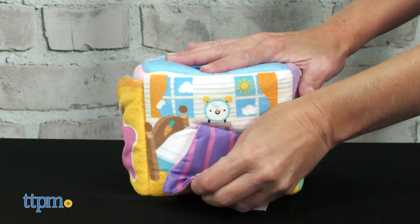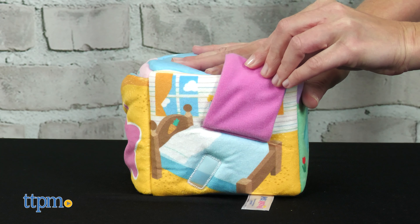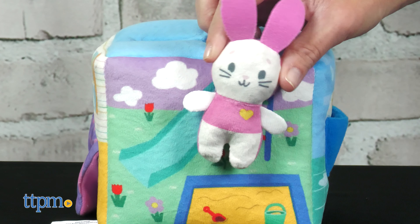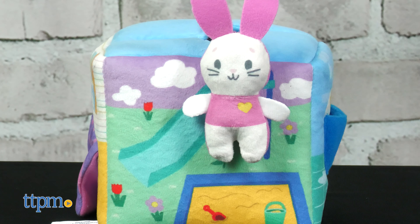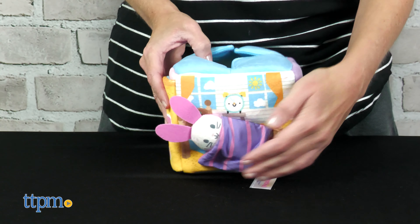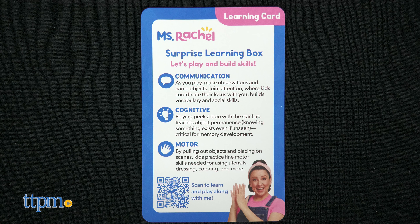Another side features a bedroom scene with a lift-the-flap blanket, and the playground scene on the back has a velcro spot so that one of the accessories can stick to it and pretend to play. These scenes can be used to help build routines and vocabulary. A bonus learning card is also included with this toy with more play ideas.